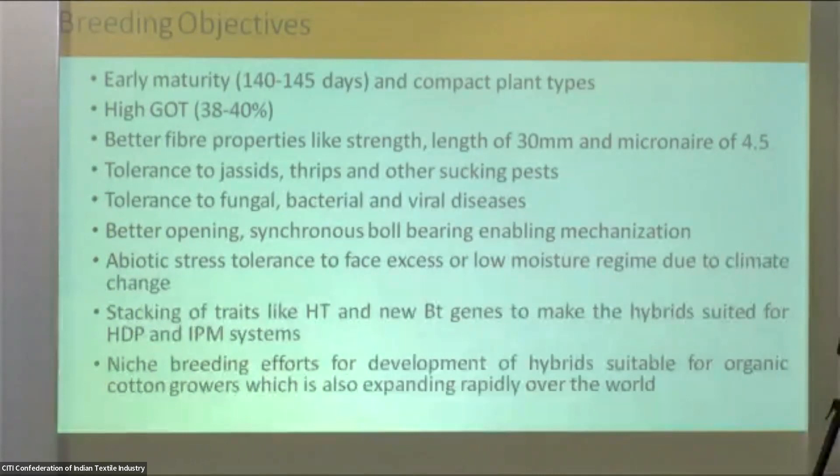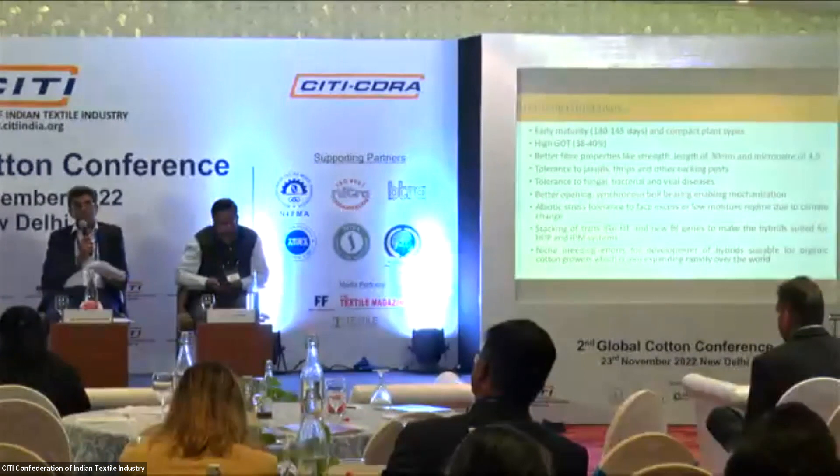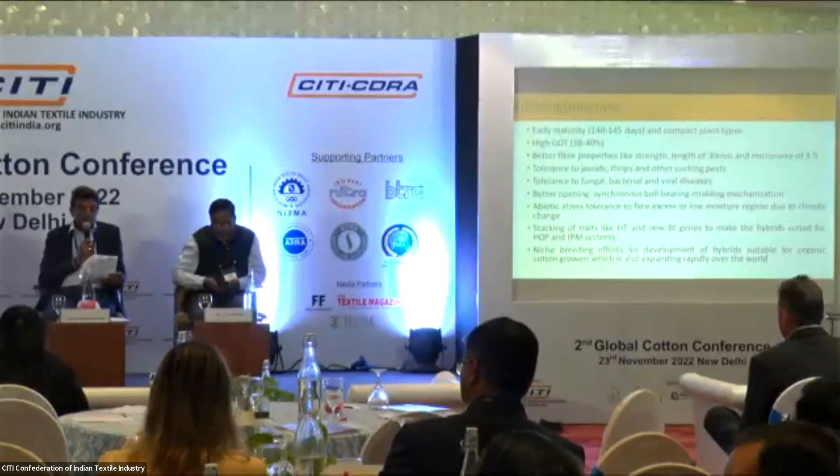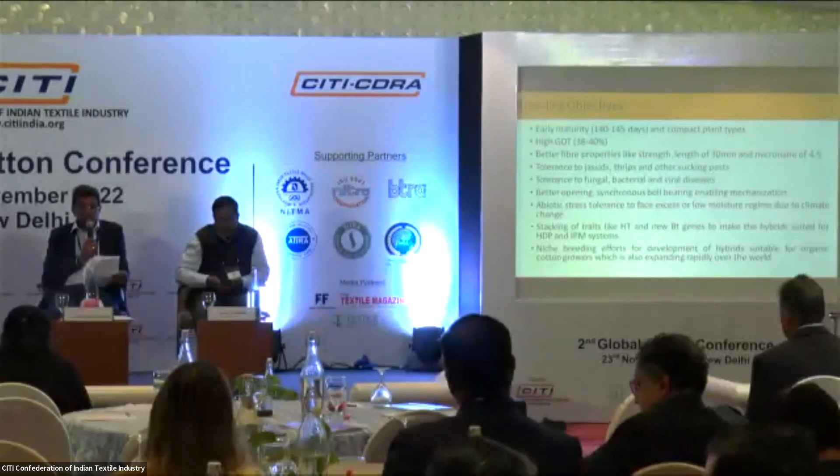The industry requirement on fiber quality is most important — cotton is grown only for the industry. The industry requires cotton with a staple length of around 29-30 mm, strength matching the length at about 29-30 GTX, and micronaire of 4.5 to 5. Some capacities require longer staple of 31-32 mm, and a few even require ELS cotton of 33-35 mm. The norm is that strength should match the length, with the same millimeter length having equivalent GTX strength.